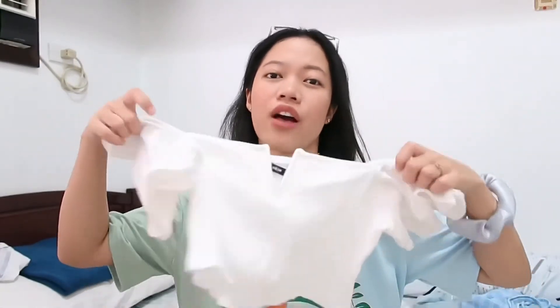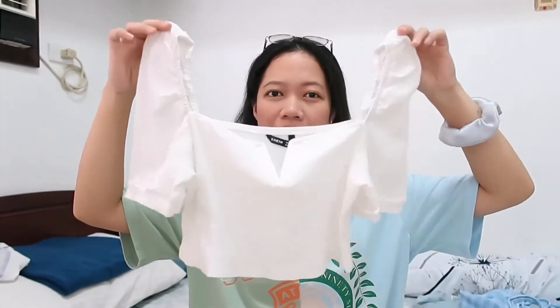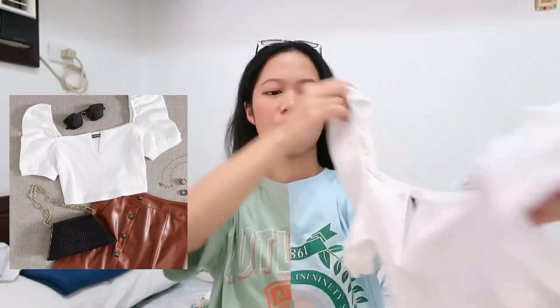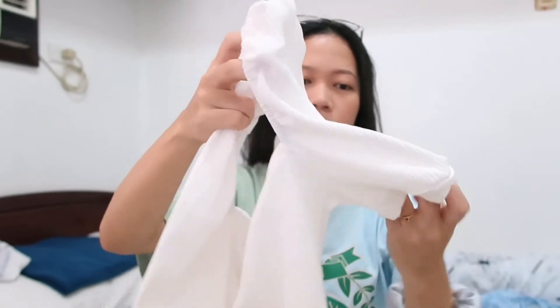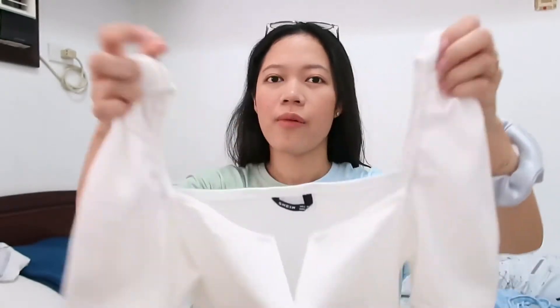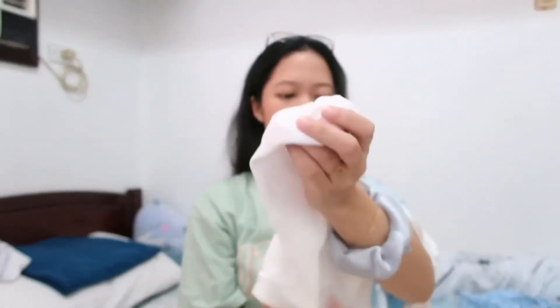I also got this top — as you guys can see, I love the color white. I'm not a huge fan of this one, honestly, because the sleeves just don't look good when you wear it. So yeah, not a fan.